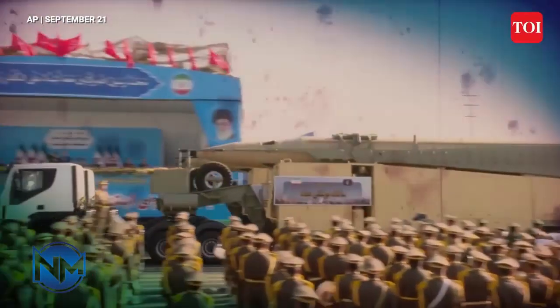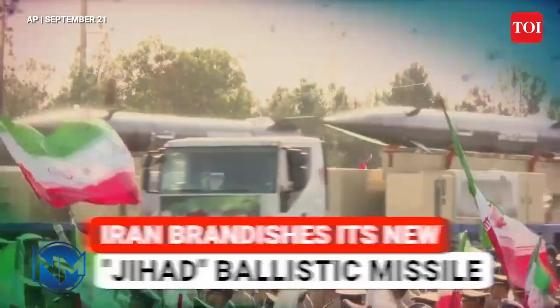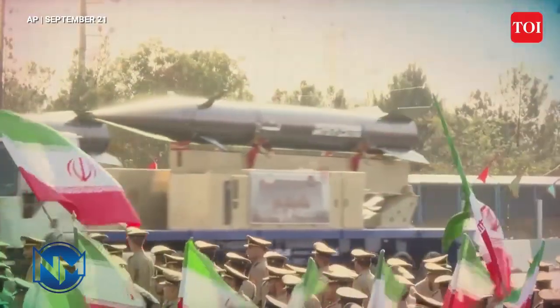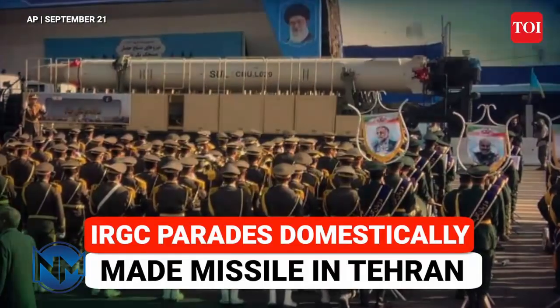On Saturday, Iranian Armed Forces held nationwide military parades to commemorate Sacred Defense Week. Thousands of soldiers participated in the parade, with the armed forces showcasing a variety of armored vehicles, missile systems, ballistic missiles, and drones.